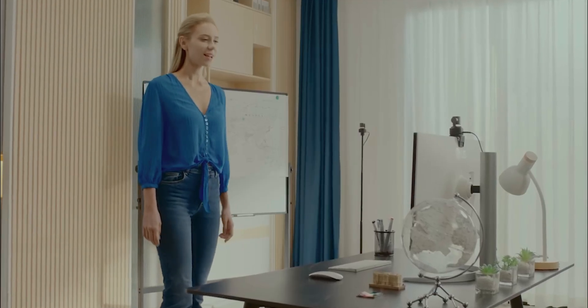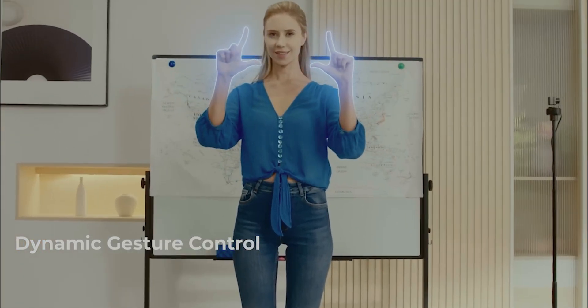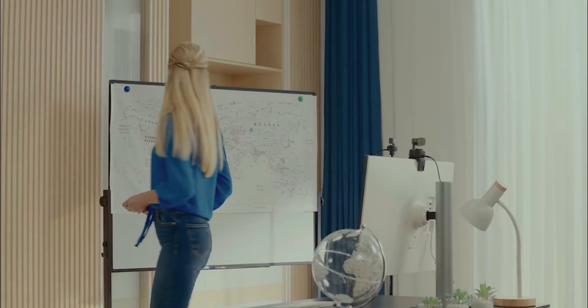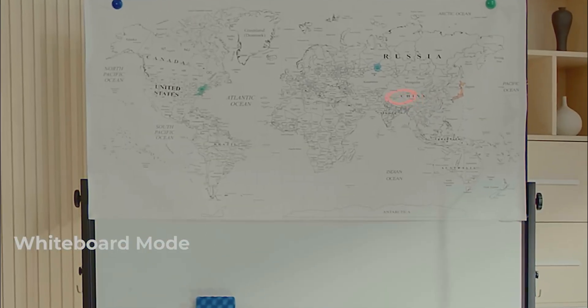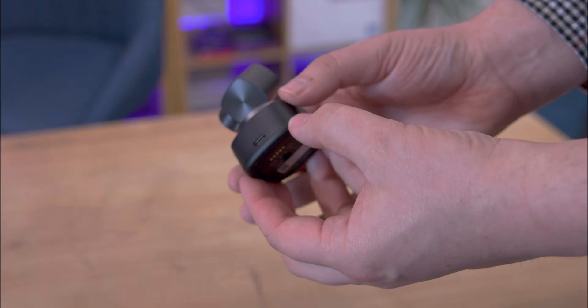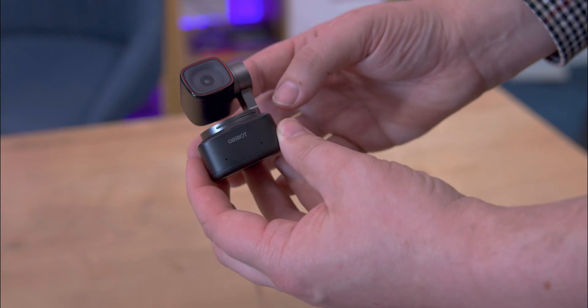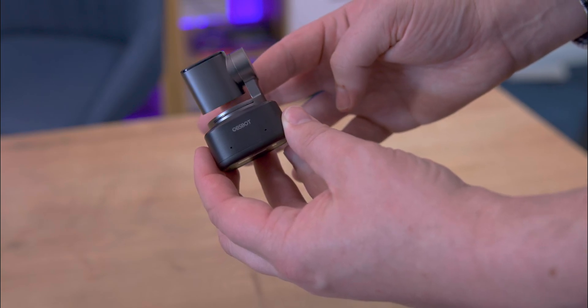One of the standout features of the Tiny 2 is its 4K recording capability, which delivers crisp, clear images that elevate video content to professional levels. Its tracking is extremely reliable and smoothly follows your movements to keep you centered in frame at all times. Despite its small size, it boasts a one-and-a-half-inch image sensor and a 50-megapixel camera, with a 26mm focal length providing a wide angle without noticeable distortion.